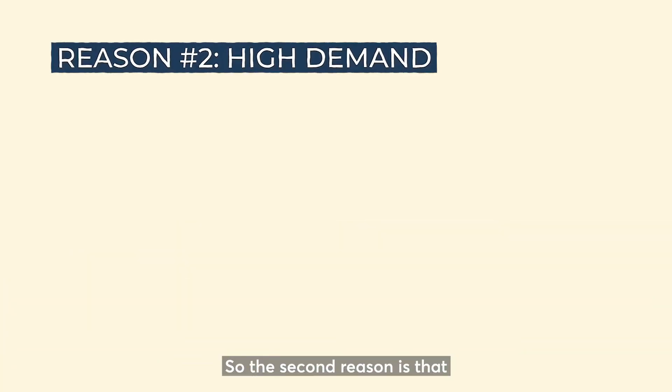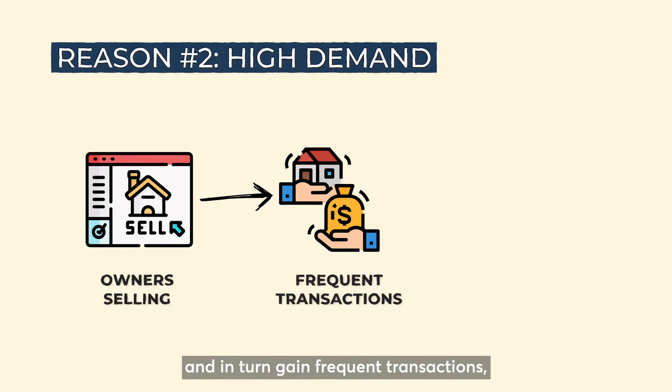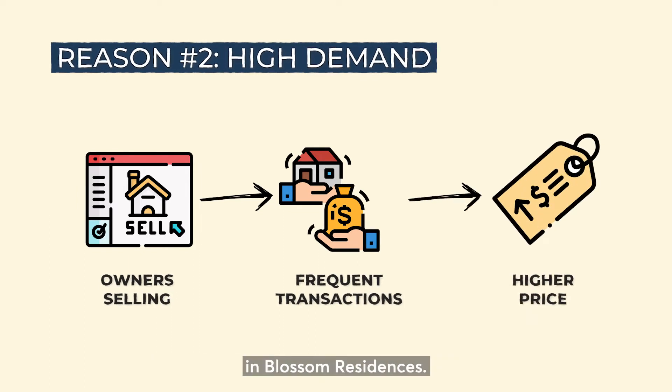The second reason is that as more people look to sell, the project will start to gain traction and in turn gain frequent transactions. This helps to boost up the overall price in Blossom Residences.